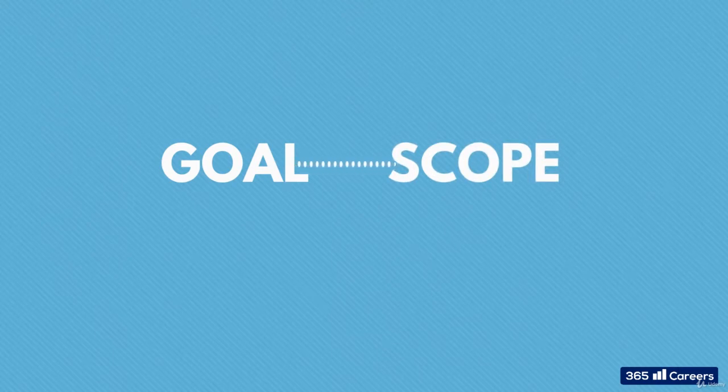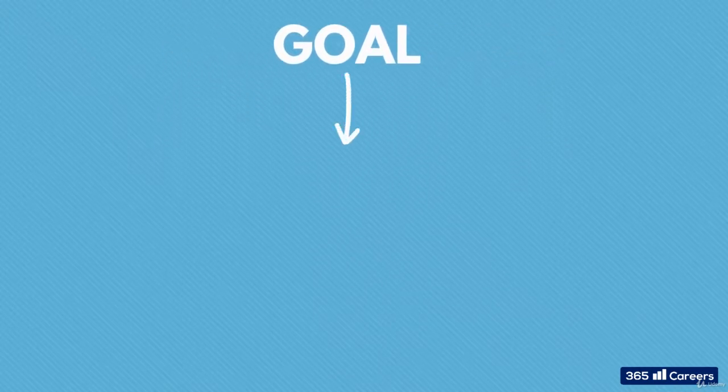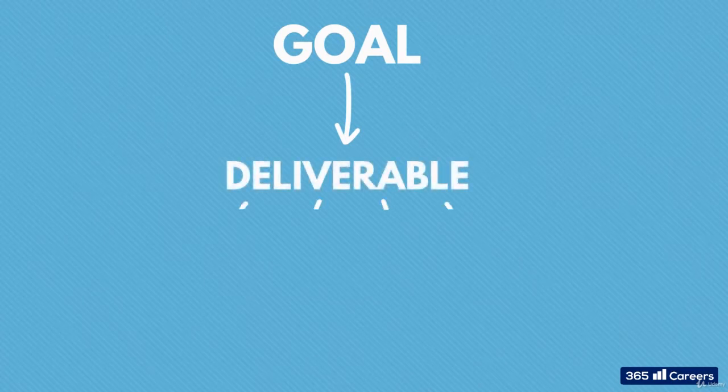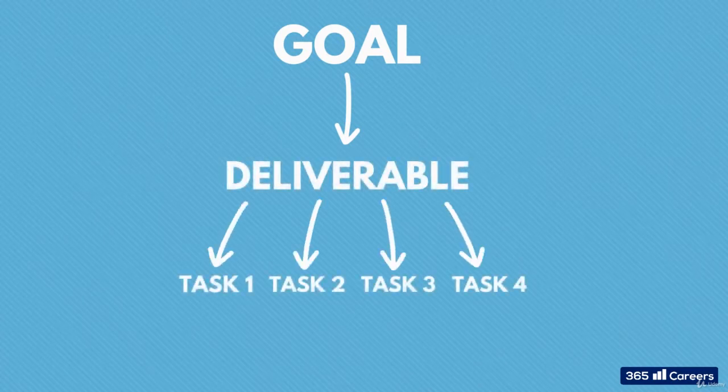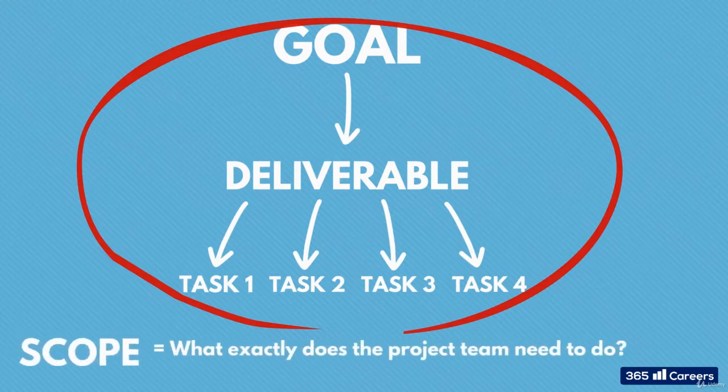What should the showroom building look like? How many floors? What cars are you producing? What colour scheme will you go for? Which angle will the building face? This is why scope is the first thing you have to plan. You are accountable for translating the goal of the project into deliverables and then into tasks, or sets of tasks. Collectively, these represent the scope, and the scope answers one question and one question only: what exactly does the project team need to do?